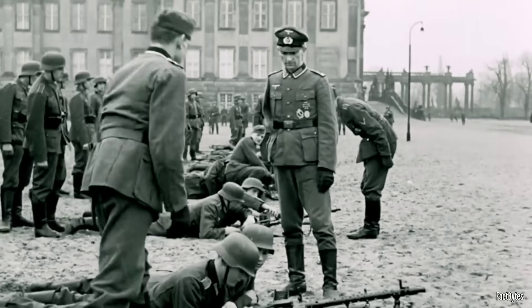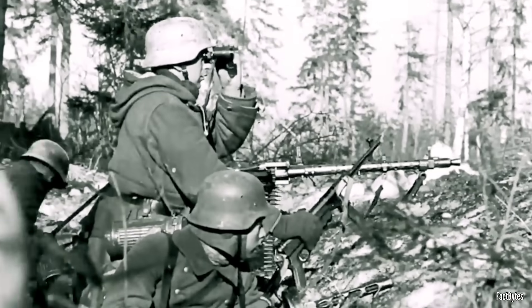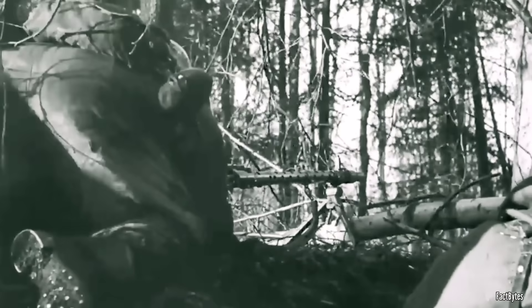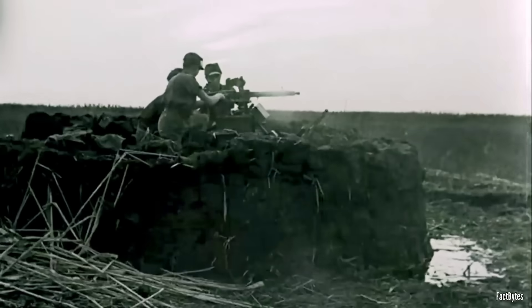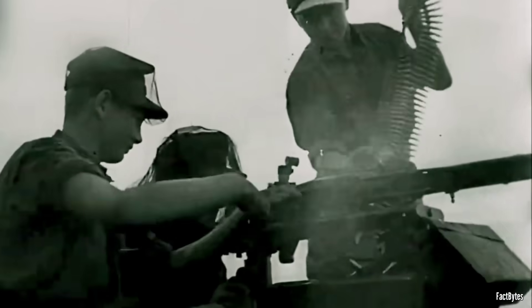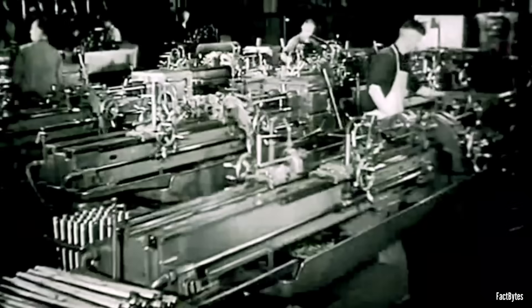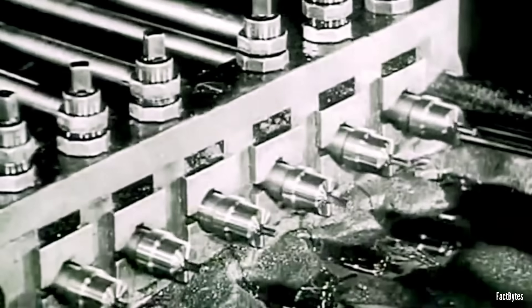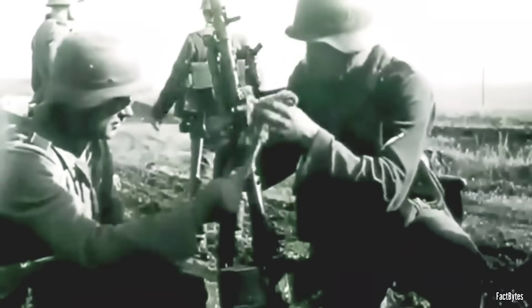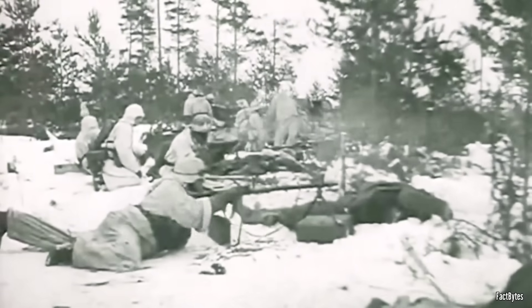Between 1939 and 1945, Germany produced more than 354,000 MG 34s, a testament to its combat effectiveness. Lightweight for its class and boasting a high rate of fire, the MG 34 offered a significant leap in battlefield firepower. But this came with a major drawback: it was meticulously machined with tight tolerances and required precision manufacturing. In the harsh, muddy, and fast-moving conditions of war, this made it vulnerable to jamming, wear, and mechanical failure, especially compared to simpler Allied designs.